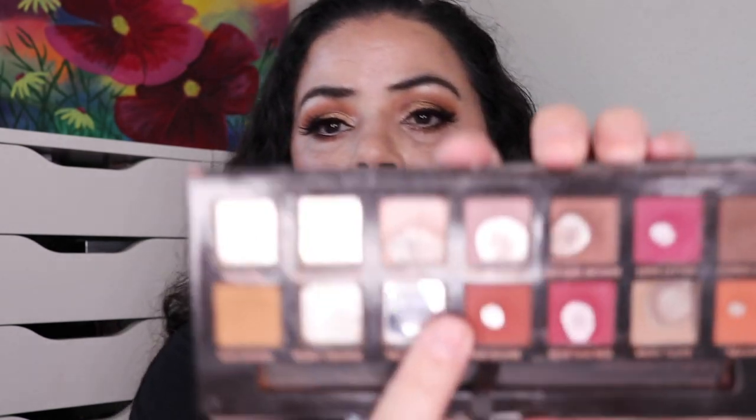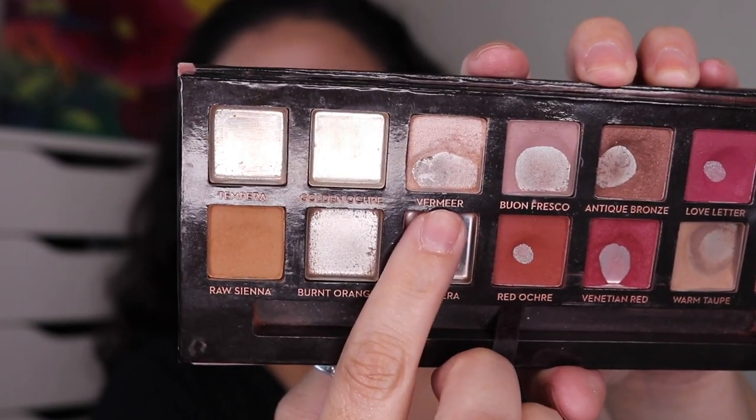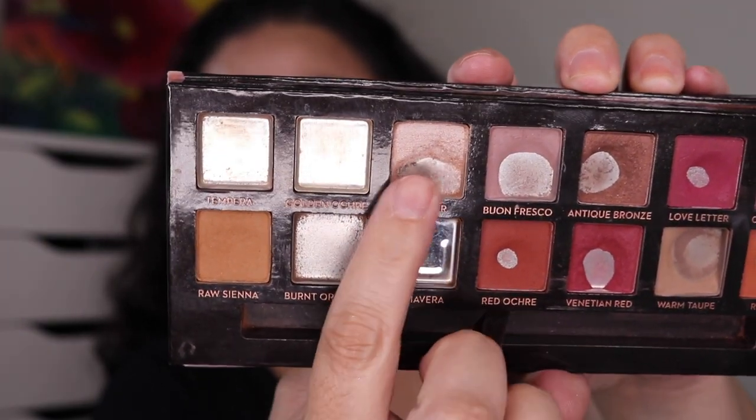Let's get started from the beginning of April with everything I hit pan in, going in the order I hit them. The first one is from my ABH Modern Renaissance palette — the first pan I hit was in the shade Vermeer right here. Obviously I've been working on this a lot since April because I have a huge pan in there now, but this was the first pan I hit this quarter.